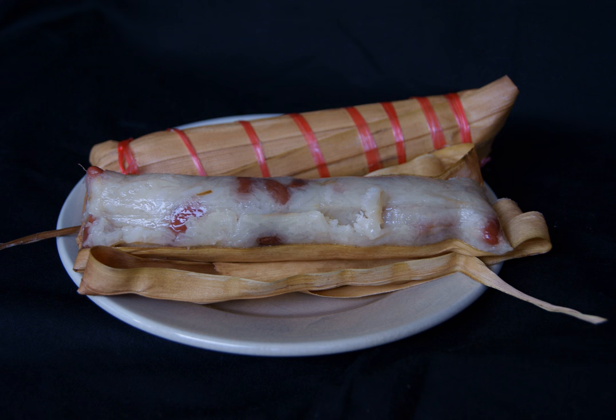Lepet is made by steaming the ketan until half-cooked in coconut milk mixed with pandan leaf and salt, until all of the coconut milk is absorbed into the sticky rice. Then the half-cooked coconut milk sticky rice is mixed further with grated coconut flesh and peanuts.